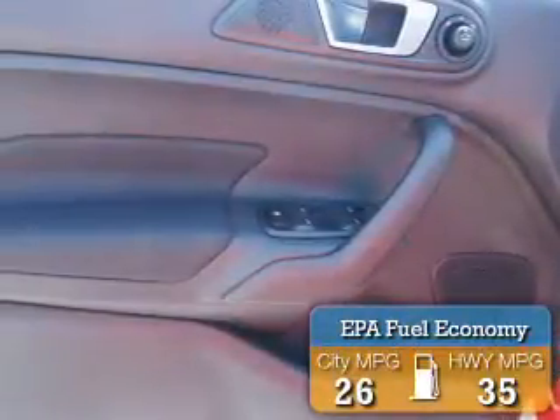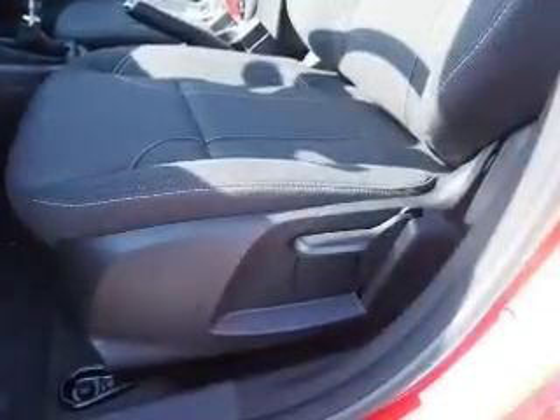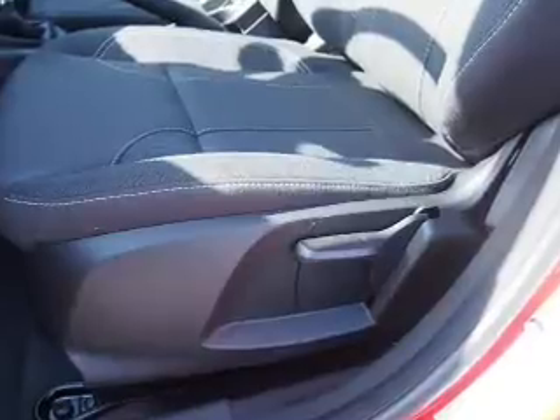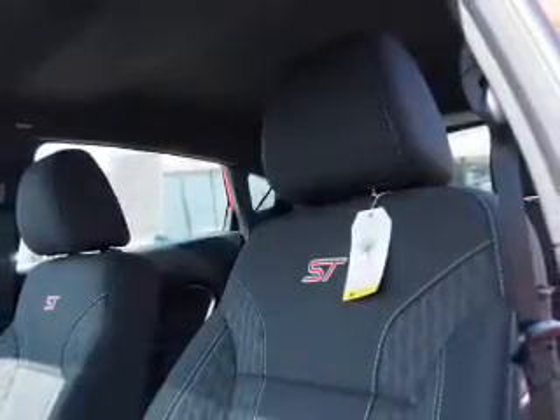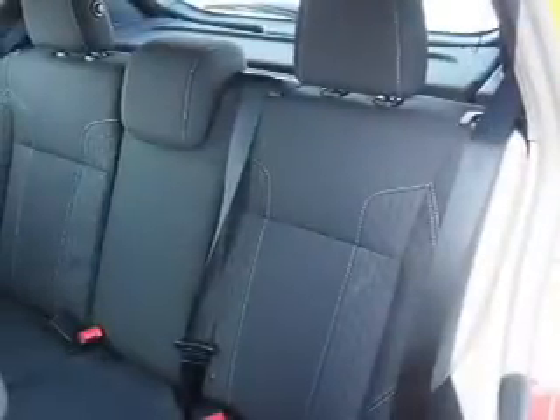Great fuel efficiency saves you money by requiring fewer trips to the gas station. The features include auto-dimming mirrors, a spoiler, an alarm system, keyless entry, independent suspension, brake assist, traction control, stability control, sport suspension, and anti-lock brakes.